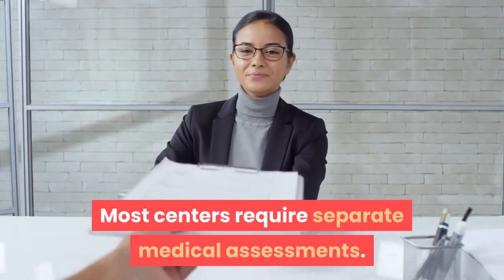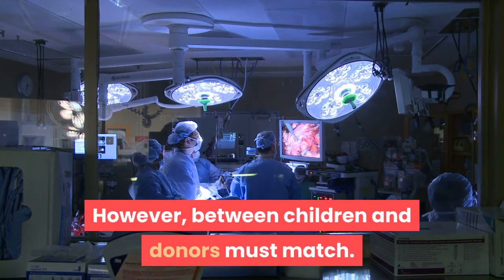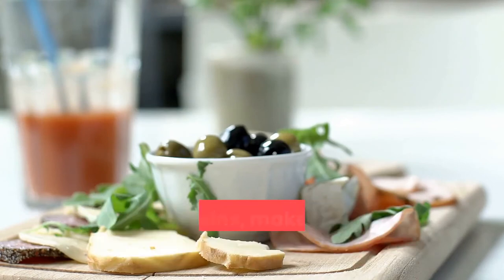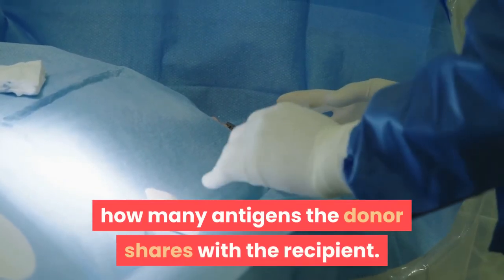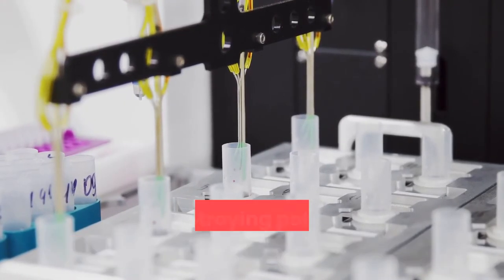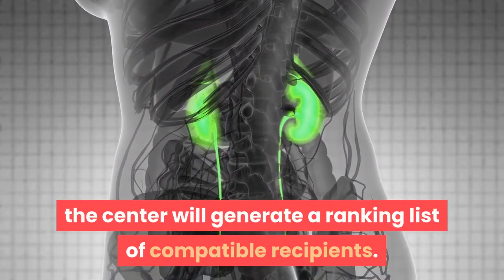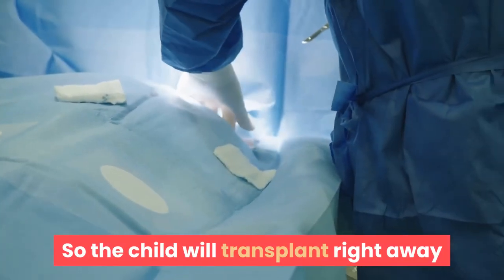The amount of time a child has to wait for a transplant depends on many factors, including tissue type — testing blood for six types of antigens or proteins — how many antigens the donor shares with the recipient, blood group, time on the waiting list, age, and antibody levels in the blood, which show how well the immune system works. When kidneys become available, the center generates a ranking list of compatible recipients. The transplant center keeps each child updated with contact information and health status so the transplant can proceed right away when kidneys are available.